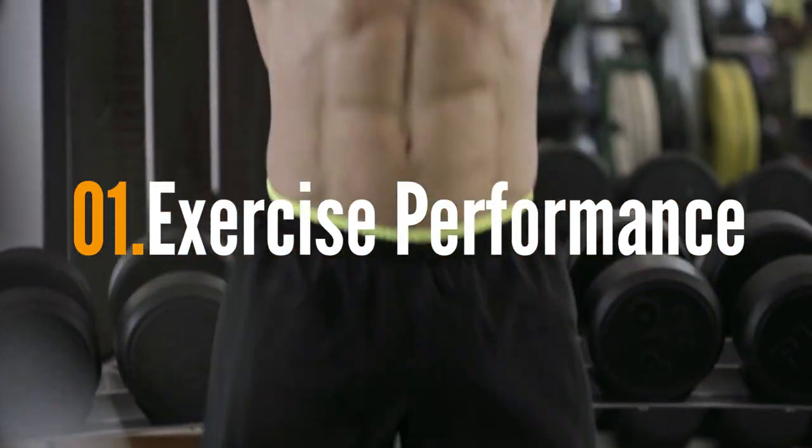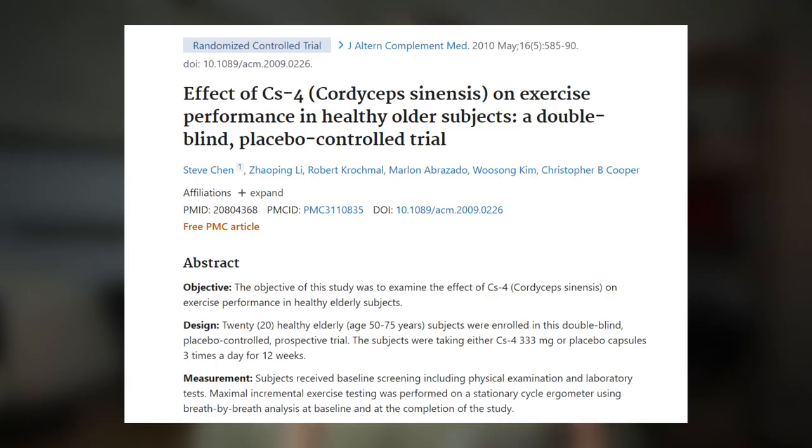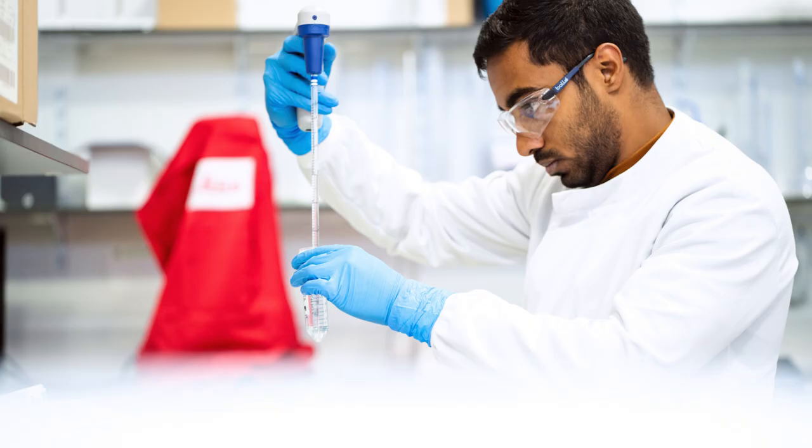The first health benefit we're going to talk about is cordyceps' benefit for exercise performance. This actually happens to be the only health benefit of cordyceps mushrooms that has actual human clinical research to back it. The other two primary health benefits we'll discuss do have some evidence, but most of that research has only been performed in rodents, as well as in vitro studies — studies where scientists take cell cultures and inoculate them with specific compounds outside of living models. A lot of the interactions seen in vitro don't always transfer into rodent studies, and many things performed in rodents don't actually translate into humans, so take some of this with a grain of salt.